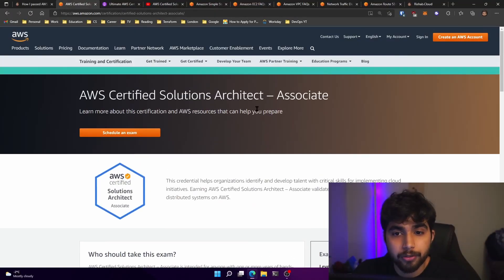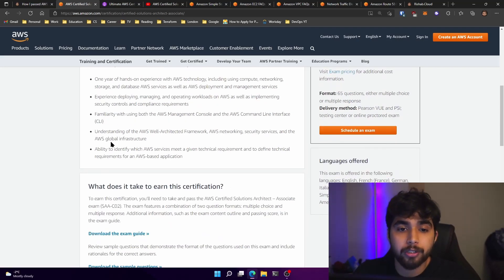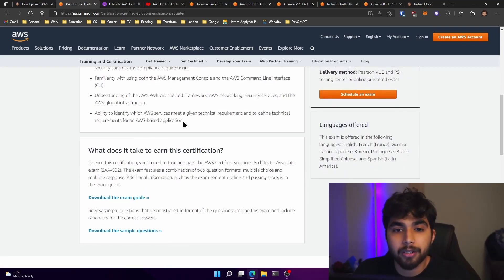Jumping into the exam guide here. So we have the AWS Solutions Architect Associate exam, and it has been revised from what I sat in 2020. Going over the overview: you need one year hands-on experience with AWS as per their suggestion — experience deploying, managing and operating workloads on AWS, as well as implementing security controls. Familiarity with both the AWS Management Console and the CLI, and understanding the well-architected framework, AWS networking, security services, and the global infrastructure of AWS.